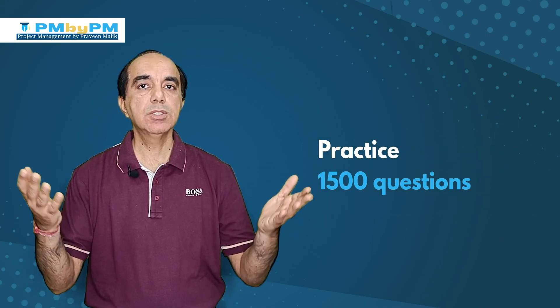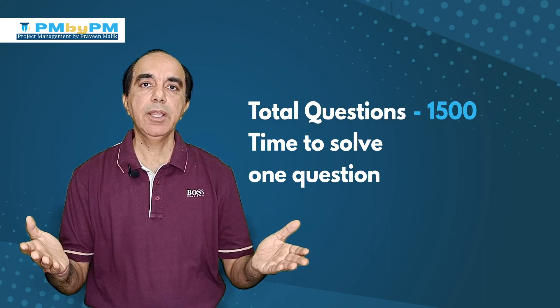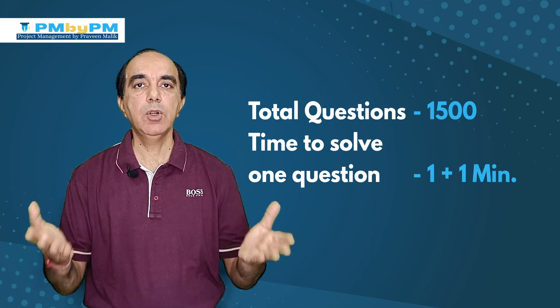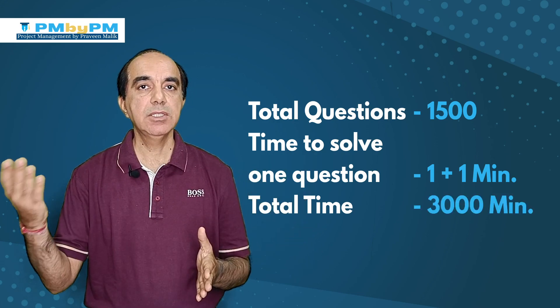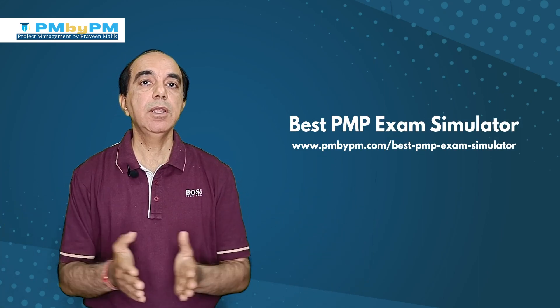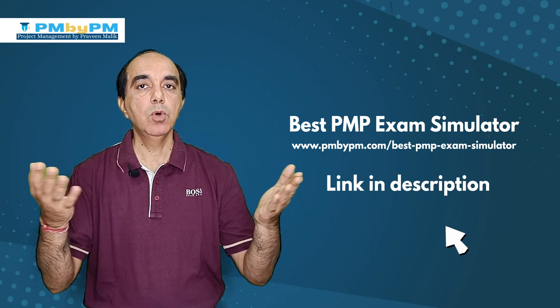The last thing is doing some mock exams. I would suggest doing about 1,500 questions to prepare for the PMP exam, but it totally depends on your confidence level. Some people feel confident after 1,000 questions, and some do not feel confident even after 2,000. Roughly it takes about one minute per question and one minute to check the answers and explanation, so 1,500 questions equals 3,000 minutes, or about 50 hours of study. I have written an article reviewing different PMP simulators - the link is in the description below.